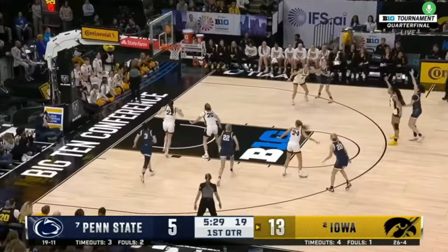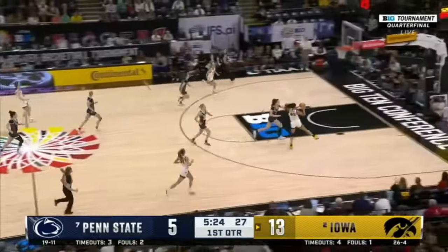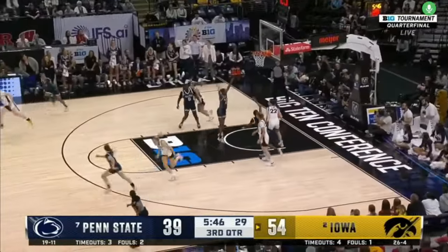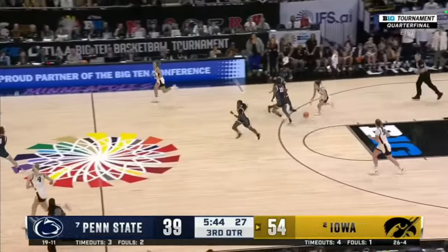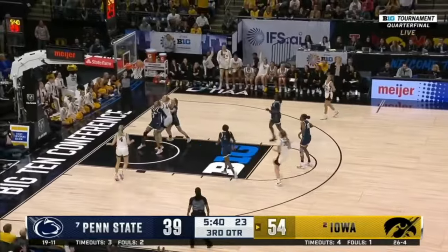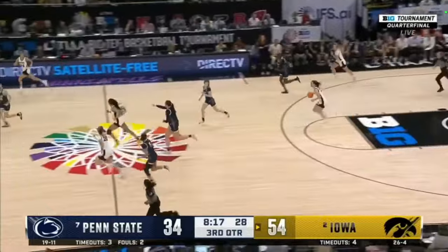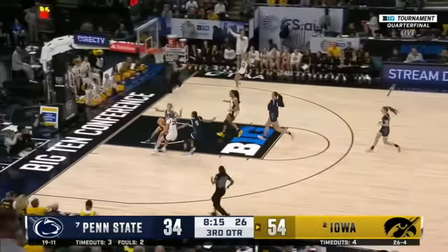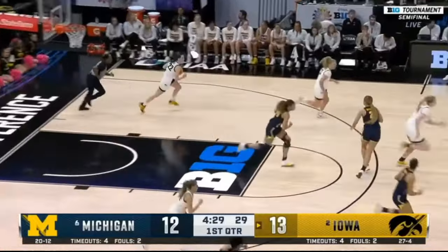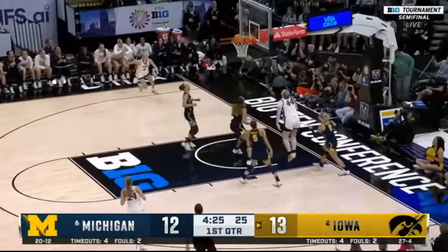Clark with the rebound — eyes up, straight ahead to Stolke. Beautiful defense. Air ball. Clark looking to run — up ahead to an all-alone Marshall — her first miss from deep. Clark, what a defensive play! Sidney Afolter — are you kidding me? Talk about all the little things she does.